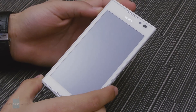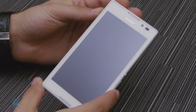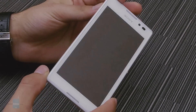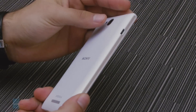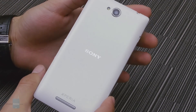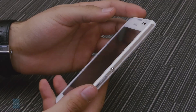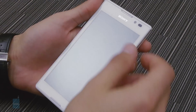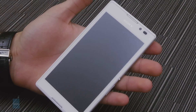Much like most other contemporary Sony phones, the Xperia C pays homage to its OmniBalance design roots, inheriting both the good and the bad. You're getting the typical rectangular slab, though the Japanese company does know a thing or two about making this look great. Unfortunately, Sony's signature thick bezels are also present, so the device is quite large — but curiously, still smaller than the Xperia Z1.